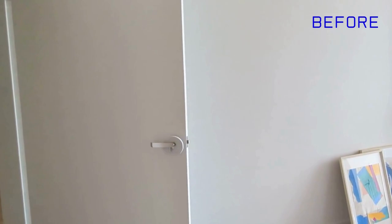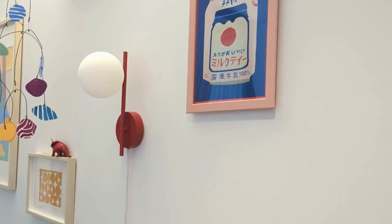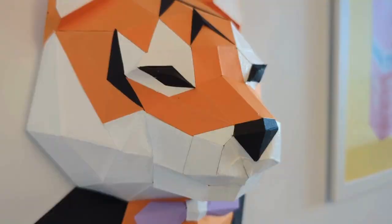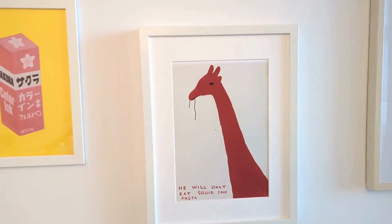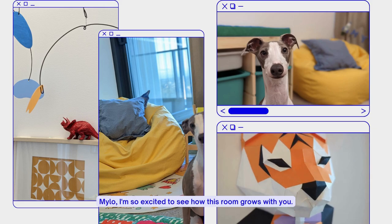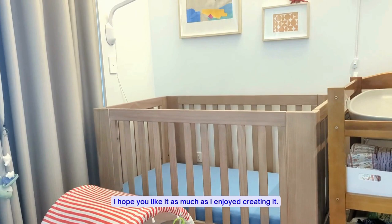And now, let's reveal the new space. Milo, I'm so excited to see how this room grows with you. I hope you like it as much as I enjoyed creating it, and let's make a lot of great memories here. Love, Mama.